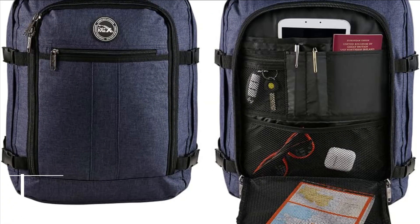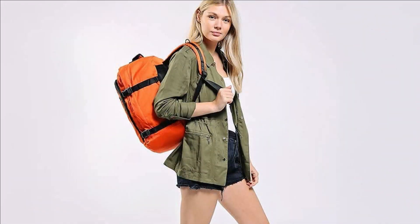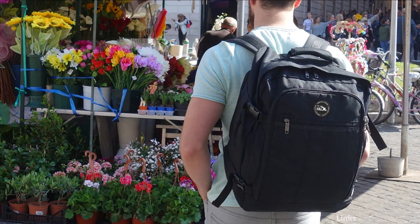At number 1 we have the Cabin Max Metz Mini Under-Seat Backpack. The Mini Metz Under-Seat carry-on luggage is perfect for all major airlines, including Southwest Airlines. The 30-liter capacity main compartment is uninterrupted — there is nothing within the backpack to take away from the capacity of the main compartment. Opening like a suitcase enables the bag to be packed with ease without creasing any of your luggage.